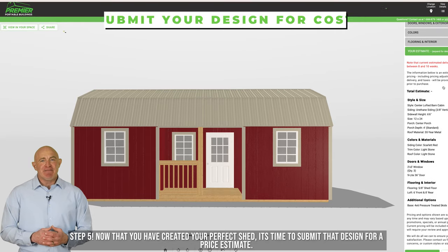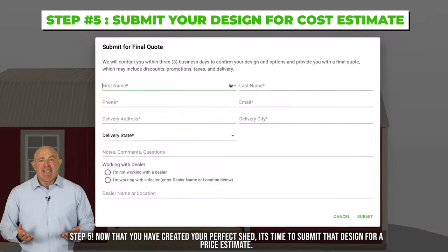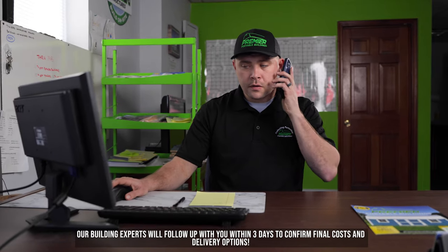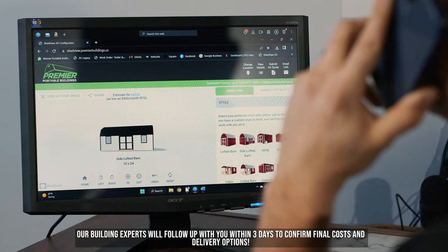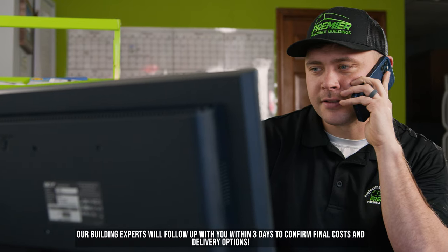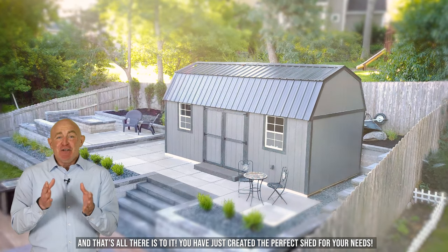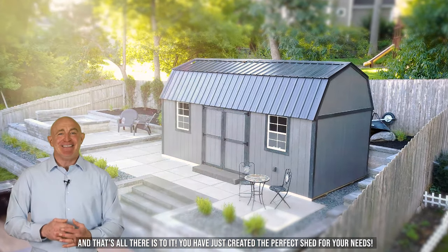Step five: now that you've created your perfect shed, it's time to submit that design for our price estimate. Our building experts will follow up with you within three days to confirm final costs and delivery options. And that's all there is to it — you've just created the perfect shed for your needs.